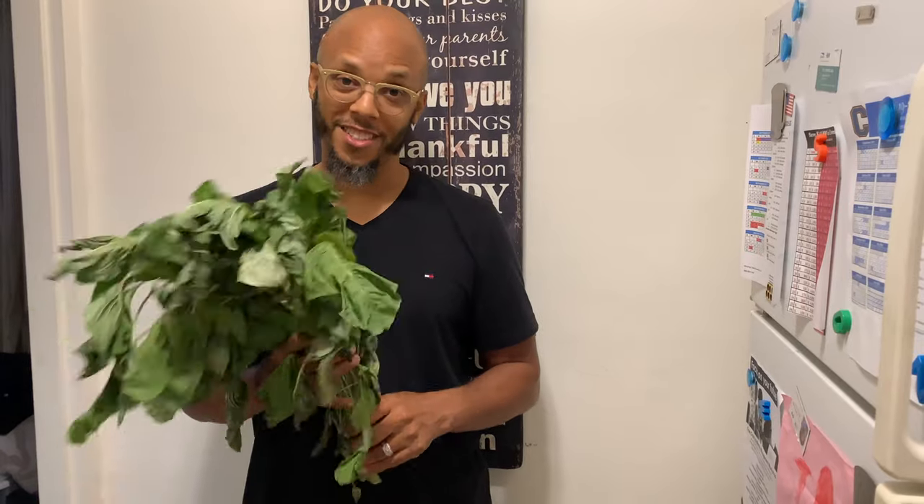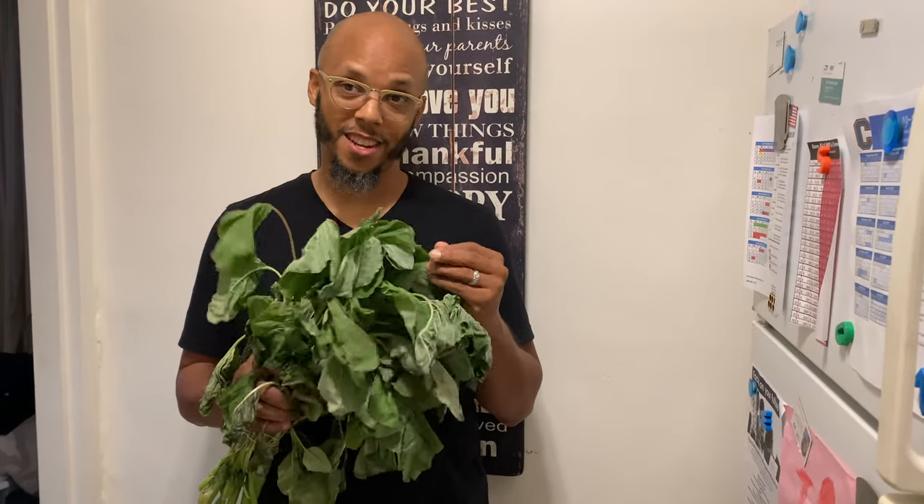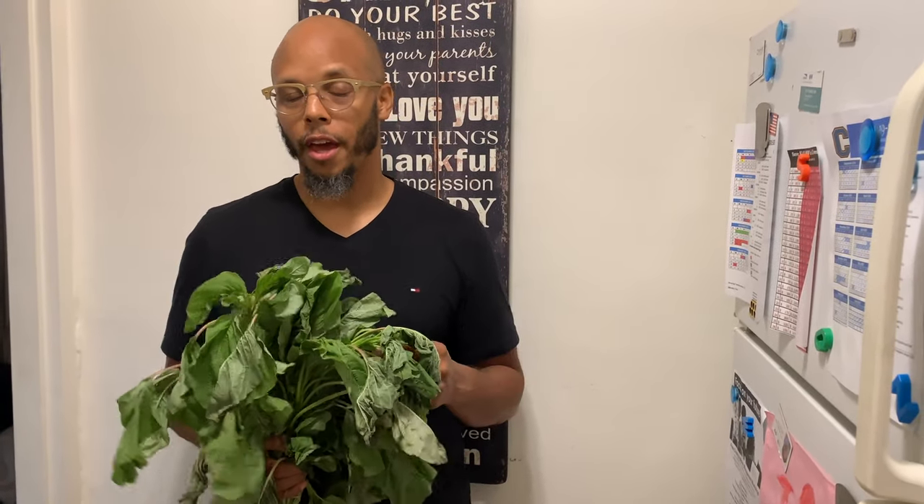I lucked up and found these today, so I'm going to be sautéing these. But what I really wanted to do is talk about the benefits of Callaloo — it's just amazing.